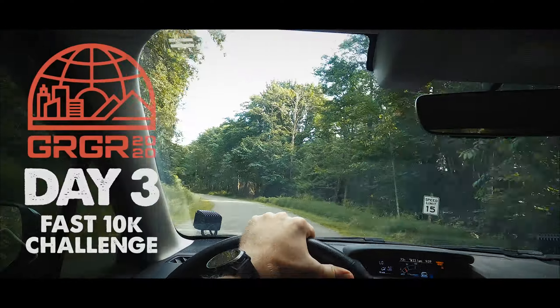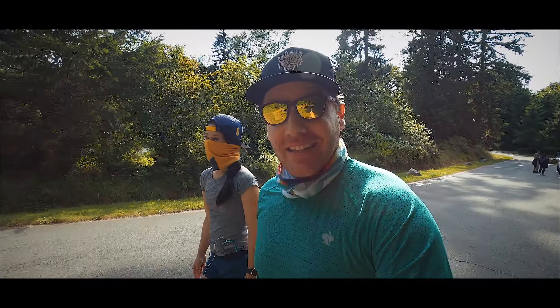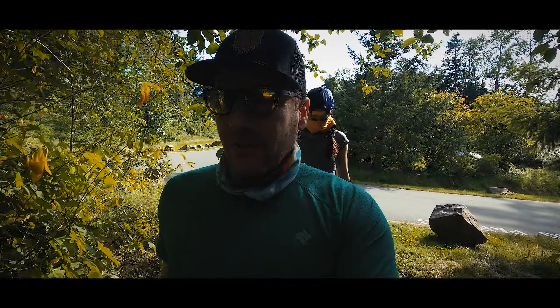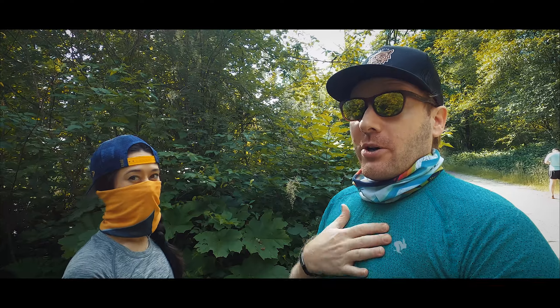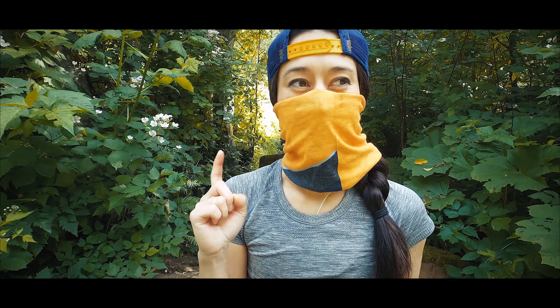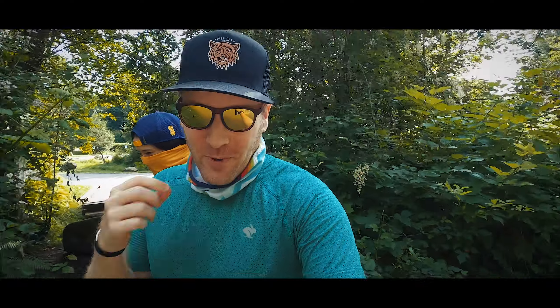Welcome to day three of GRGR. We're calling it Workout Wednesday, aka Fast 10K. Kim and I are back out here on Cougar Mountain and our goal is to run a fast 10K on trails. I've picked a route we've actually run quite often and haven't been able to go under an hour. My goal is to go under an hour today. Kim's going to do the same route — definitely not under an hour, but going to try and do it fast. It's about a thousand feet of gain. Let's get the legs warmed up and start.